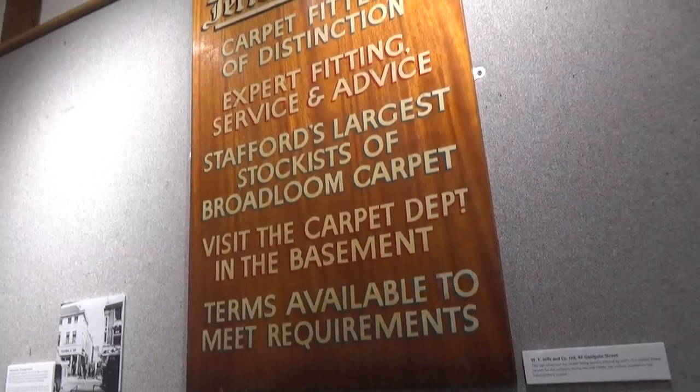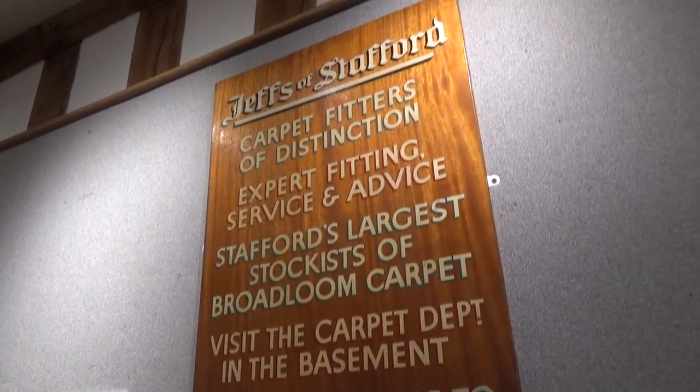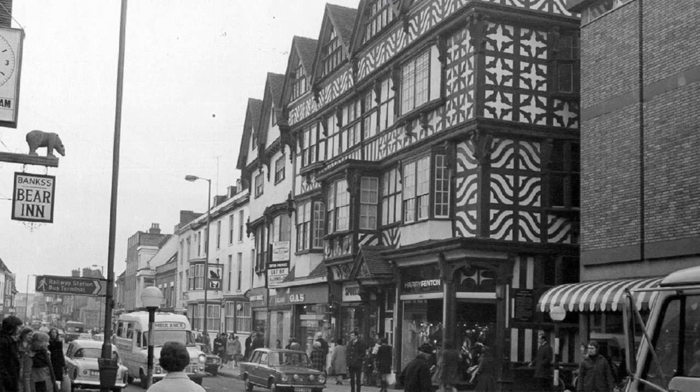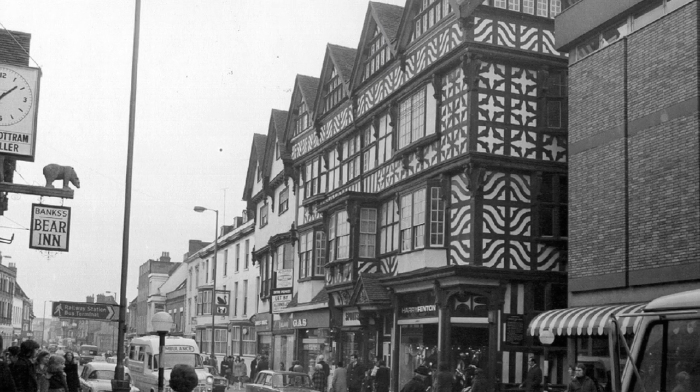It's really important we have exhibitions like this. We live in changing times and we always have to a certain degree, so the purpose of museums and archives is to collect and record that change to help us understand where we live, how it's changed and how it will continue to change in the future.